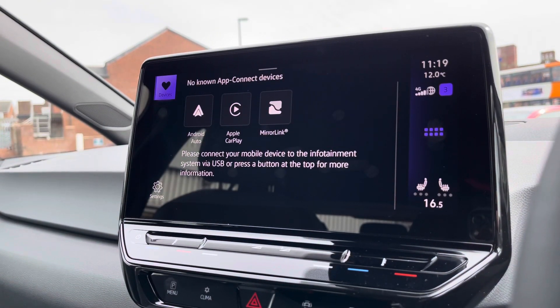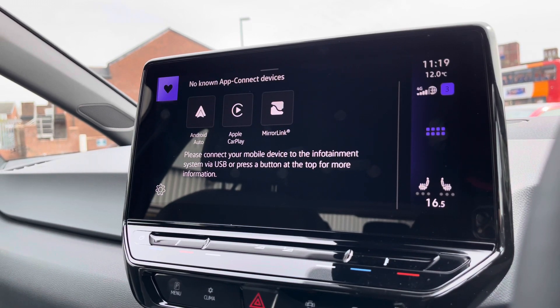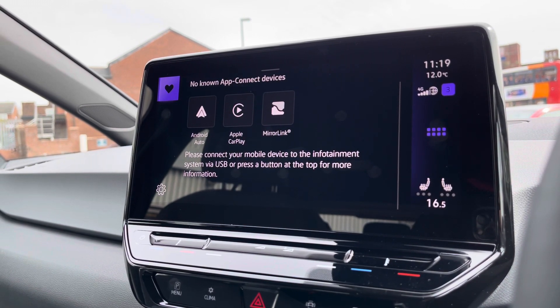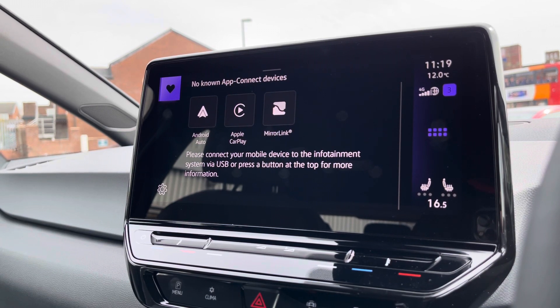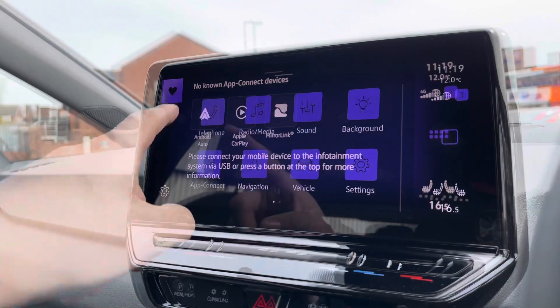Going into App Connect with Android Auto, Apple CarPlay and MirrorLink, enabling you to display your phone directly through the car to access driver-safe applications including Spotify, Apple Music, or Google Maps navigation — it opens up a new perspective to the infotainment screen.